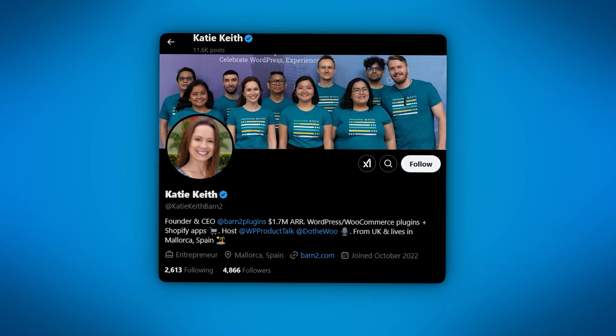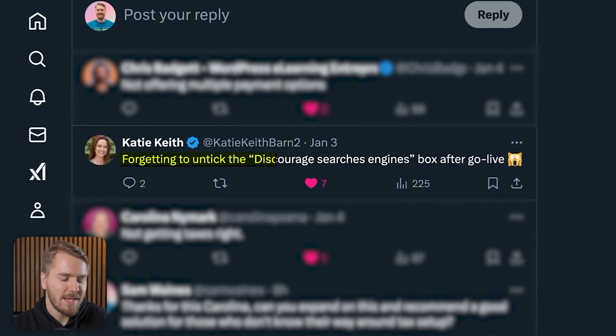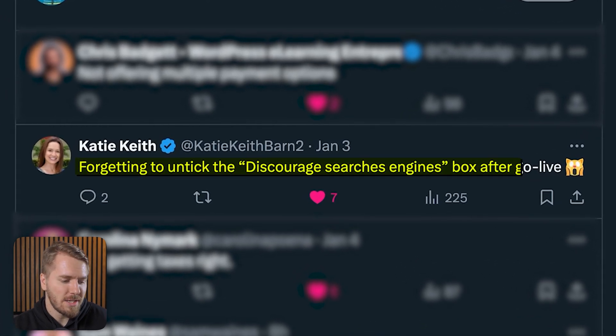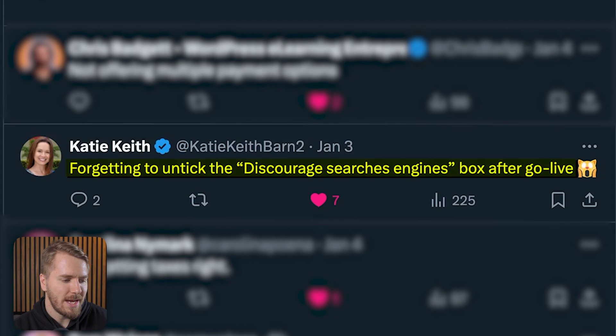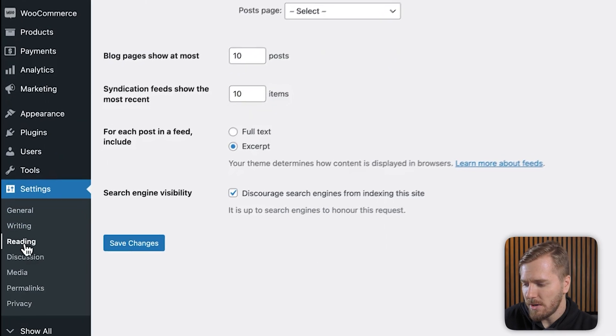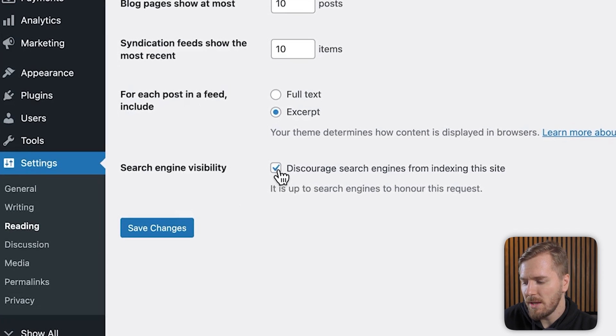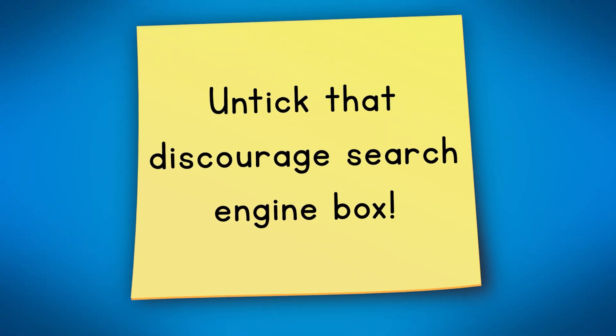My boss Katie, CEO at Barn2 Plugins, wrote about forgetting to untick the 'discourage search engines' box after going live. If you go to WordPress settings and click on Reading, you can see the search engine visibility checkbox at the bottom. When you're ready for your site to go live and be indexed on search engines, uncheck this box. Make sure you set up a reminder or add it to your go-live workflow checklist so you don't forget to do this.